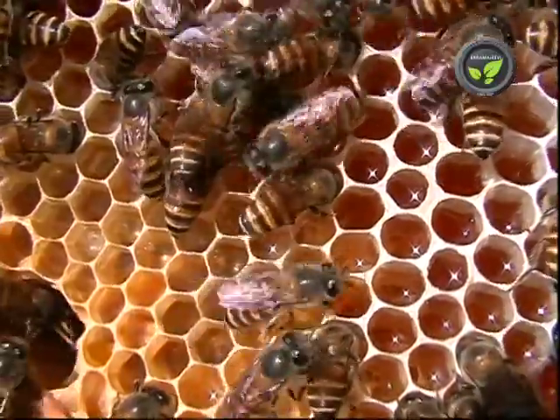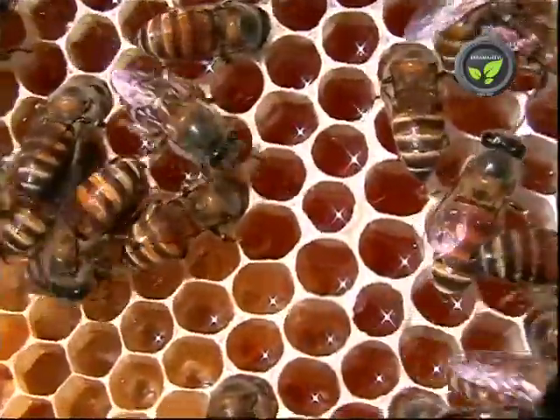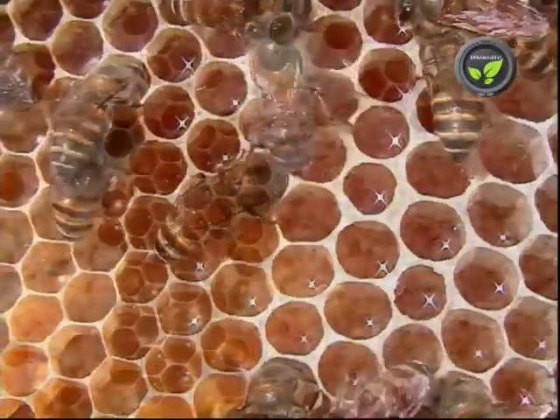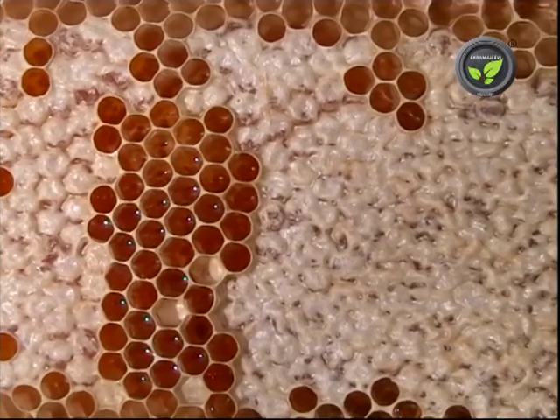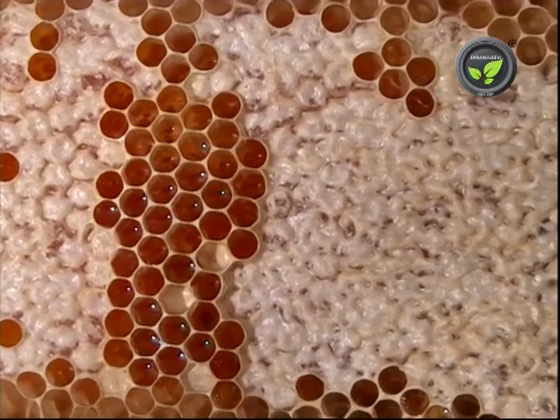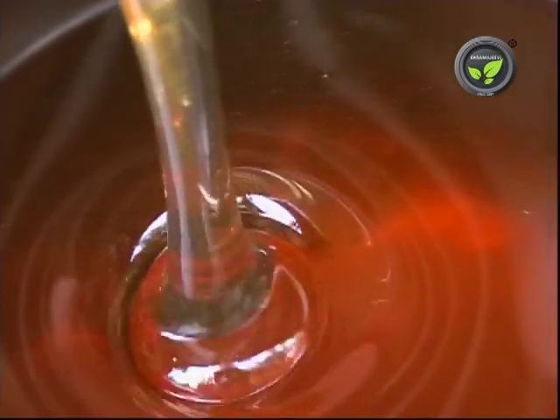The bees then take the nectar out and collect it in the compartments of the comb. The moisture is reduced and the cells are sealed, which keeps the honey good for a long time. Hence there is no direct relationship between pollen and honey.